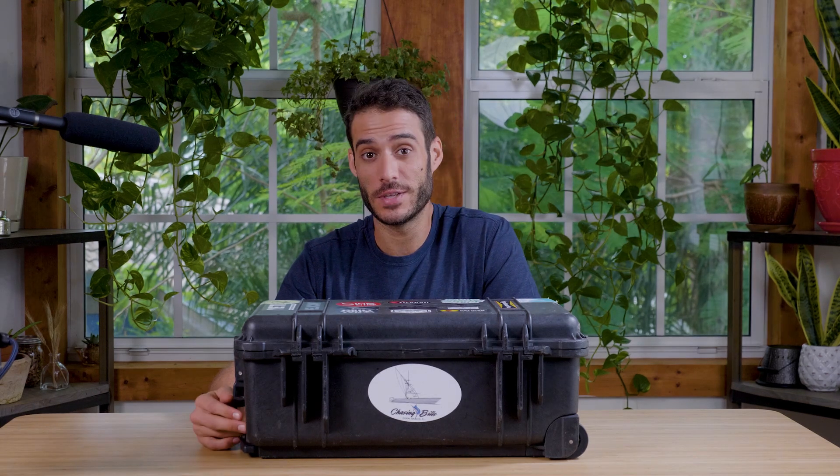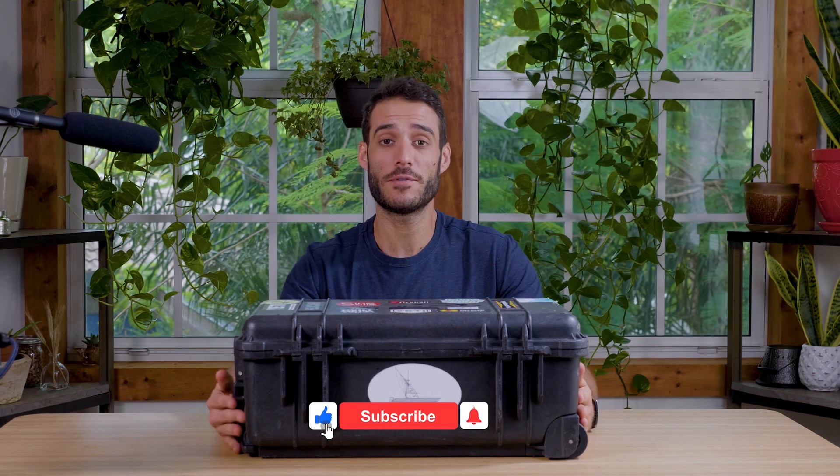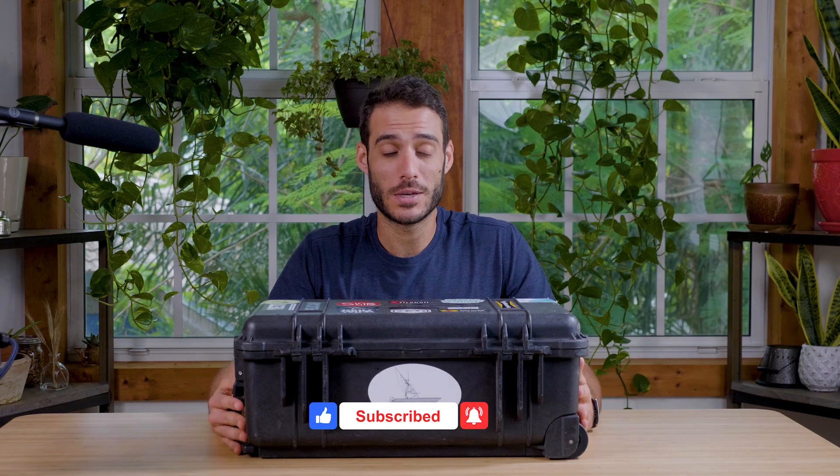That's a lot of gear to take with you on every shoot, I know, but it's better to have it and not need it than to need it and not have it. Hope you guys enjoyed this video. If you have any questions, leave them in the comments below. If you enjoyed it, give it a thumbs up — it really goes a long way. If you're interested in this type of content, consider subscribing. My name is Victor Quintana, and until next time.